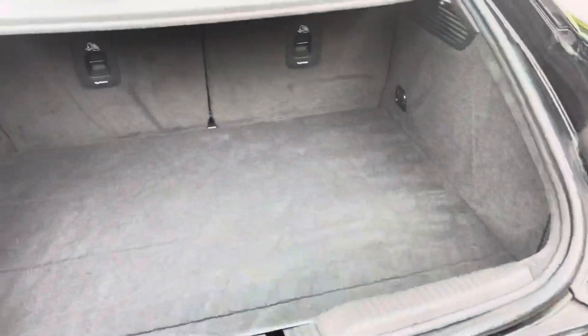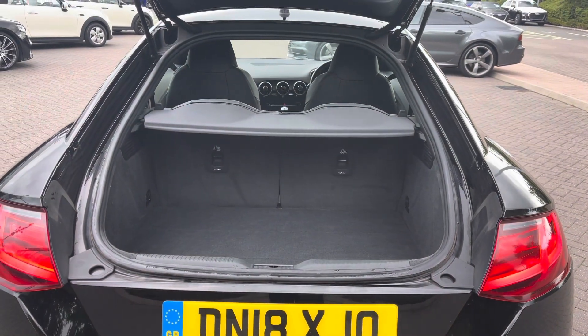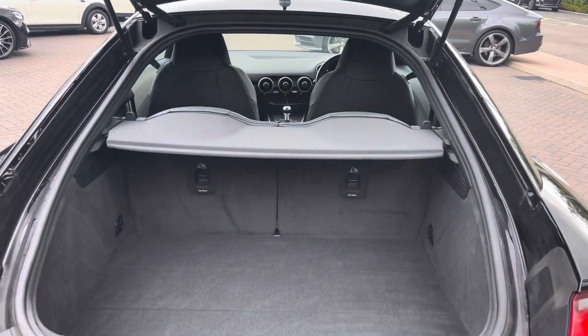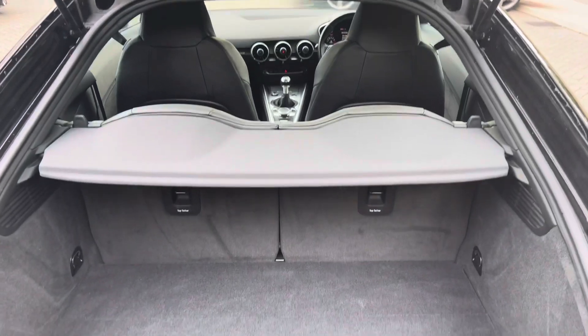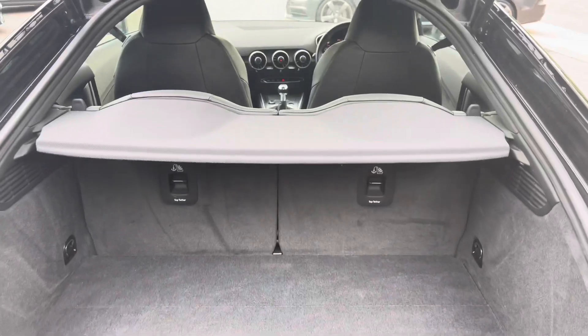Opening the boot, you'll be able to see that there is a generously sized boot space, especially for such a small Audi vehicle. The rear seats do also fold down should you require more room for larger items.